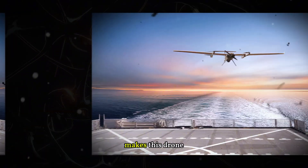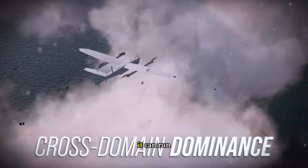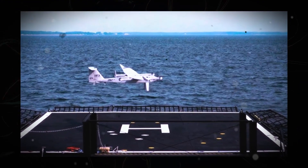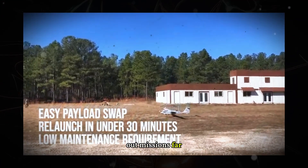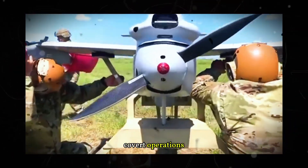But what really makes this drone so special? Beyond its ability to operate at sea, it can run on multiple types of fuel, from regular gasoline to the heavy fuels used by warships. And with an operational range of 185 kilometers (115 miles), it can carry out missions far beyond the line of sight, giving it a strategic advantage in covert operations.